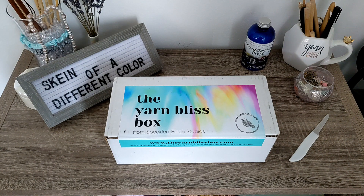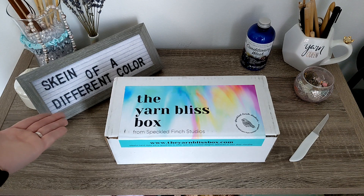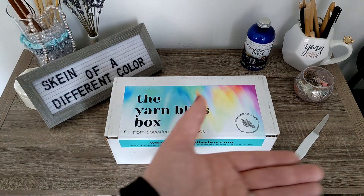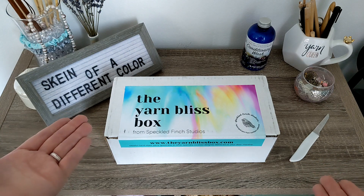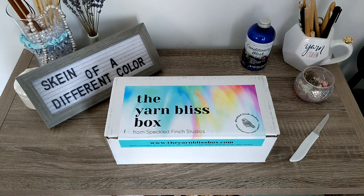Hello everyone! My name is Elizabeth, your friendly neighborhood introvert and founder and creator of Skane of a Different Color, and welcome to the May 2023 Specklefinch Studios Yarn Bliss Box Unboxing!